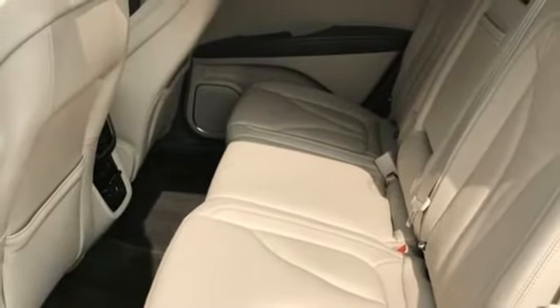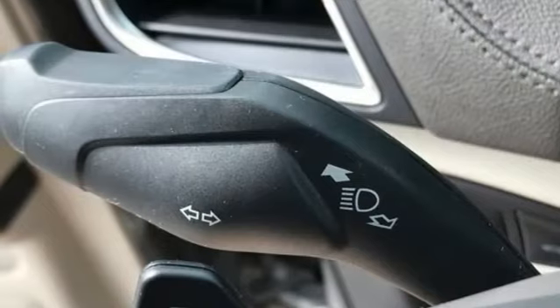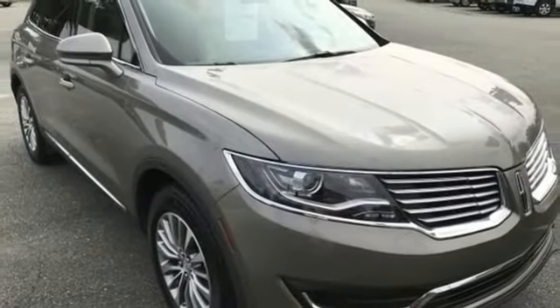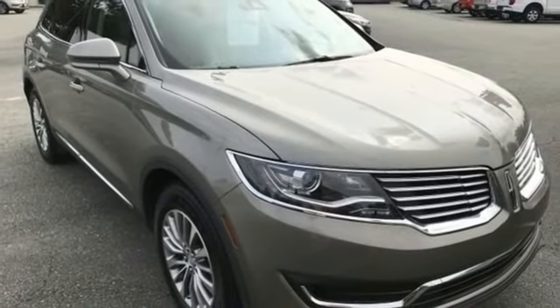Streaming audio, front heated leather bucket seats, adaptive suspension, rear parking sensors, and V6 engine. Experience it for yourself today.